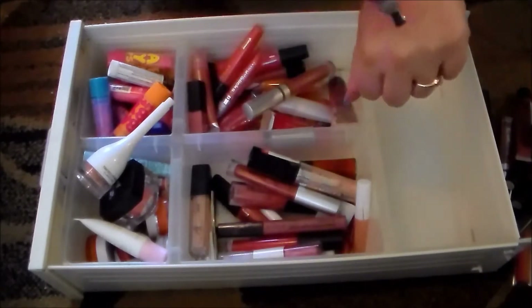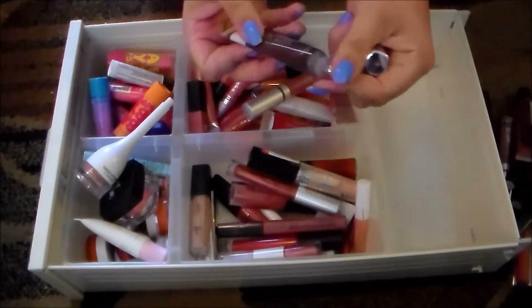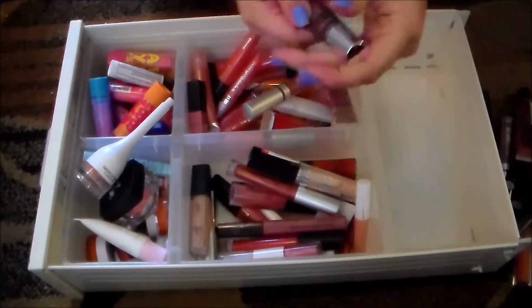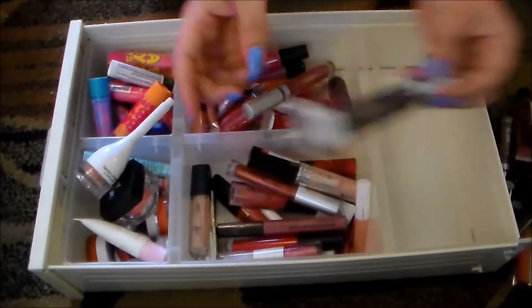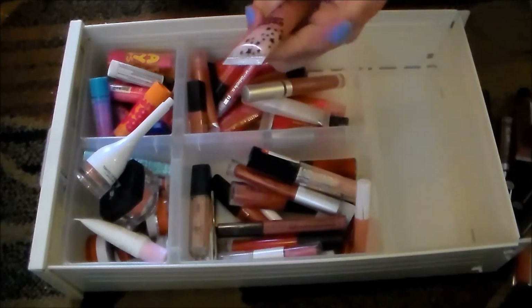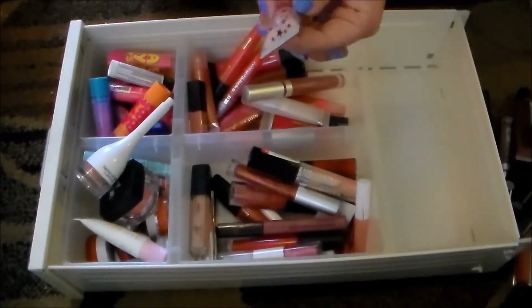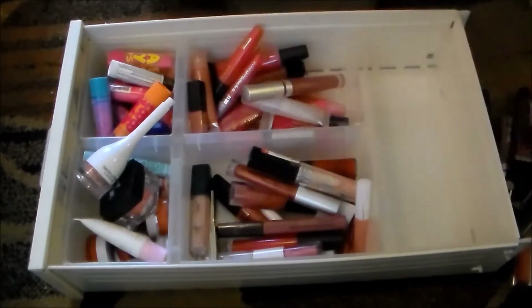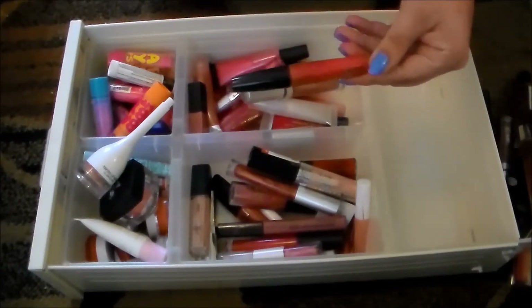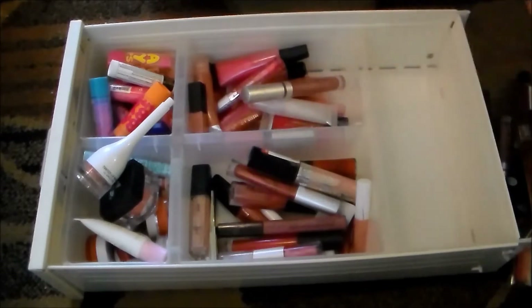Another two-in-one conditioning gloss — nope. This Luxe Lips from Julep — oh my god, this thing is so gross. It feels really nice going on and the metal tip is beautiful, but the smell is bad, the taste is horrible, and the color is not all that nice, so I'm getting rid of that. This is something I got from Ulta — getting rid of that too. This Avon lip gloss is a hideously ugly color on me and I've had it for a really long time.